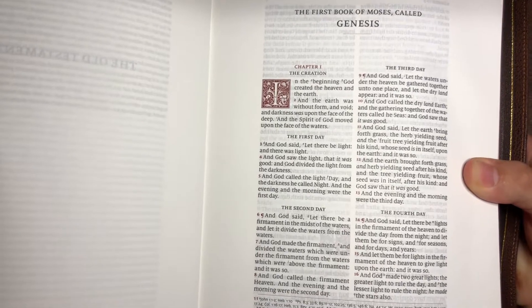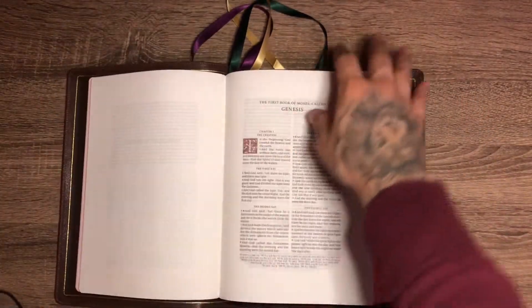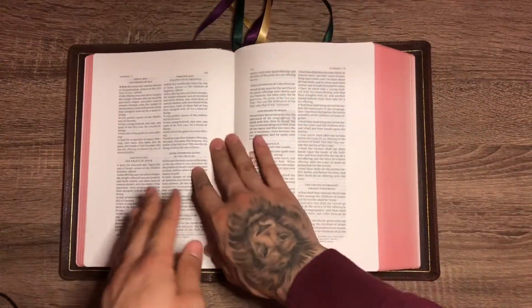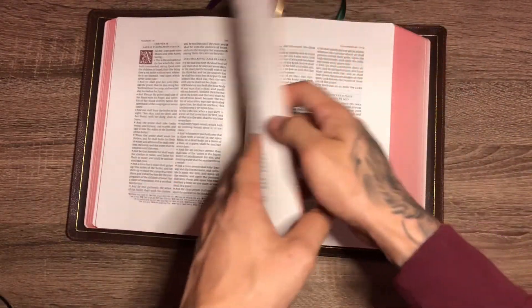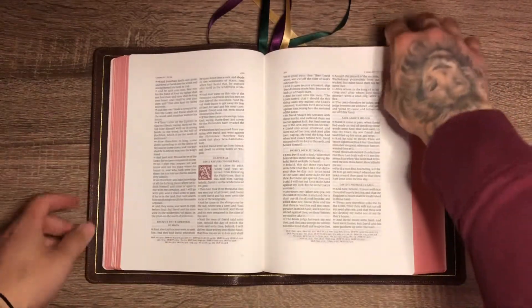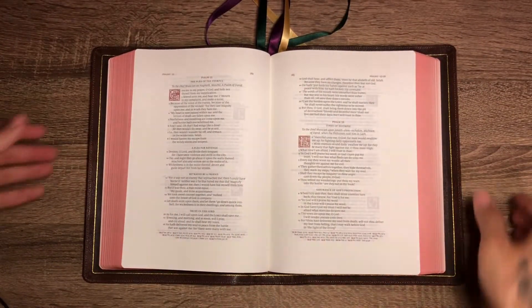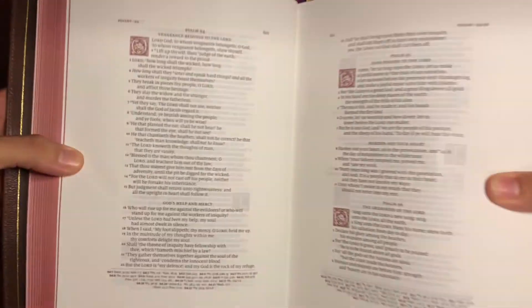Nice nine-point font, 38 GSM paper. The drop caps are ornamental in style — very nice. Take a look — it lays pretty flat; I've broken it in a couple of times. Let's get to Psalms — Psalms is in poetic form in this one, as you can see. This is my first Bible with such a text layout. See those drop caps — very cool.